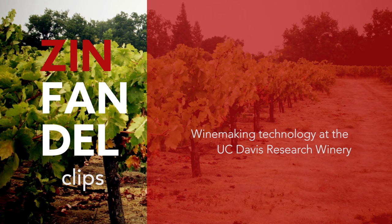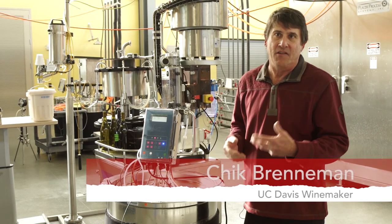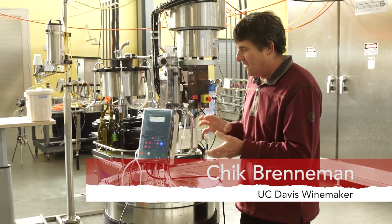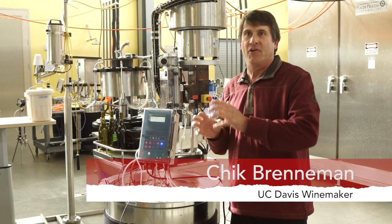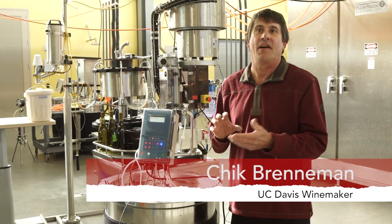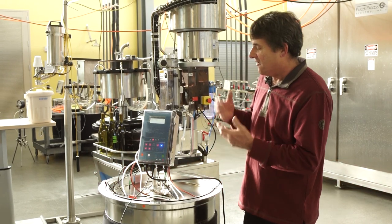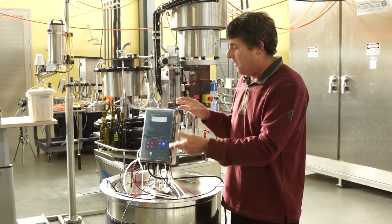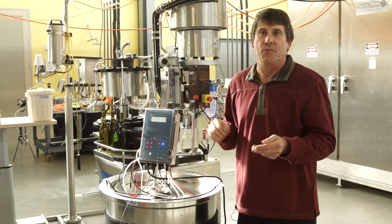With such an advanced piece of electronic equipment that's been made simple so that me, the winemaker, can understand this — what's really been tantamount is because we have 152 of these in the entire winery, and within the Zinfandel project, all of the signals gathered from this unit here are sent via wireless transmission to a dashboard computer.